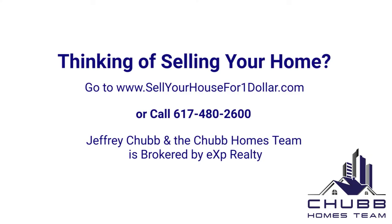If you have any questions, feel free to reach out to us. The best number to reach us is 617-480-2600, or you can reach us by email at jeff@boston2.com. Be sure to visit sellyourhousefor$1.com as well as our regular website boston2.com. Thanks a lot — I'm Jeff Chubb with eXp Realty, and we look forward to hearing from you and helping you with your real estate needs.